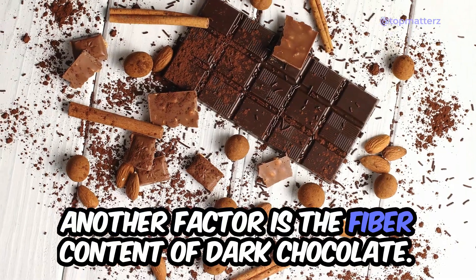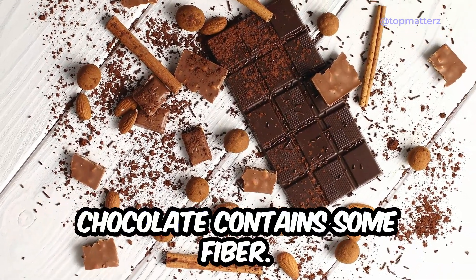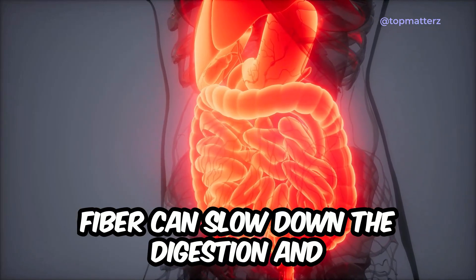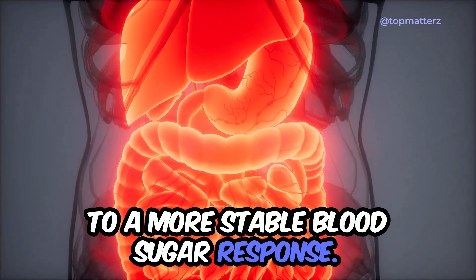Another factor is the fiber content of dark chocolate. Like other plant-based foods, dark chocolate contains some fiber. Fiber can slow down the digestion and absorption of sugars into the bloodstream, contributing to a more stable blood sugar response.